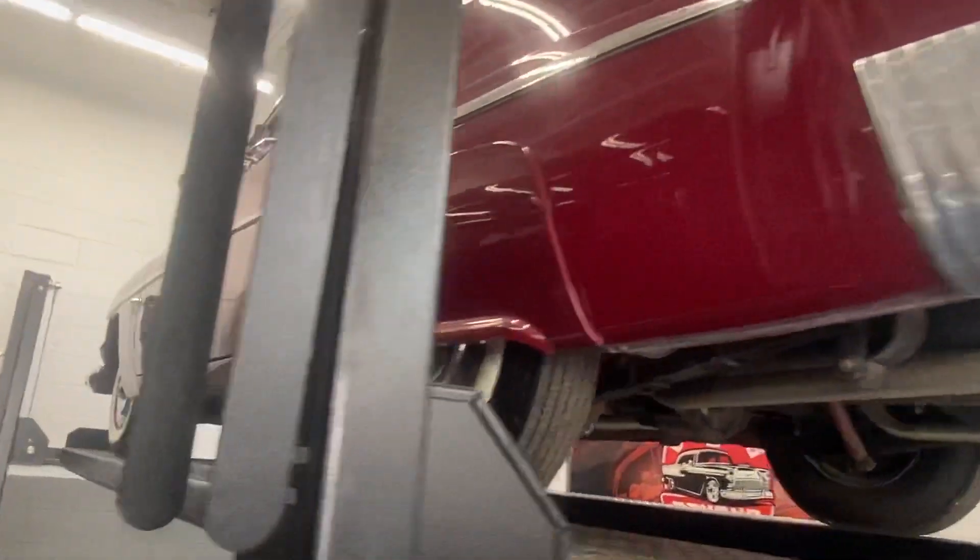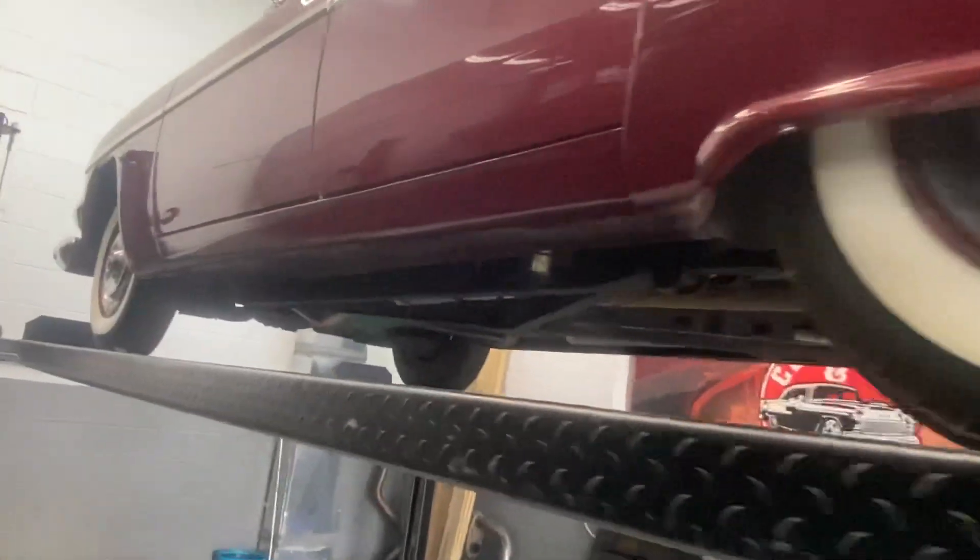All right guys, we've got the '51 Merc on the lift. We're gonna make our way to the front here and show off the undercarriage — show you how nice and clean it is underneath here, highly original.